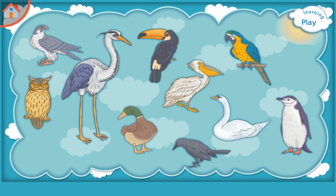Learning Birds. Please try to remember: Heron, Owl, Crow, Pelican, Parrot.